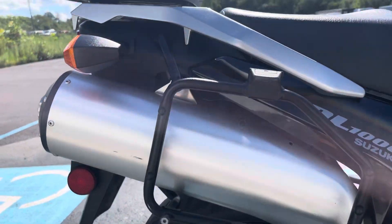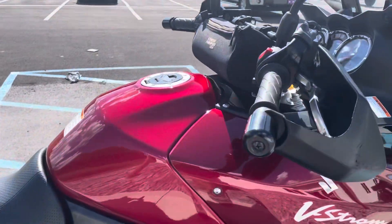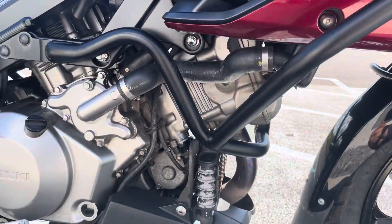And around to the right-hand side of the bike. You can tell it's a bike that's been ridden, but well-maintained. Got a few scratches here on the right-hand hand guard. The fairing is clean. Engine guard looks pretty good.